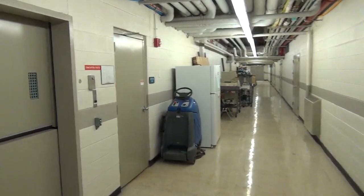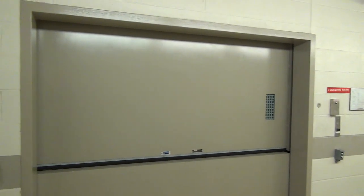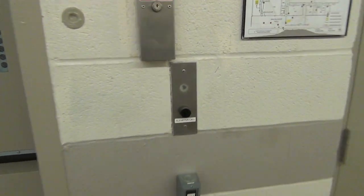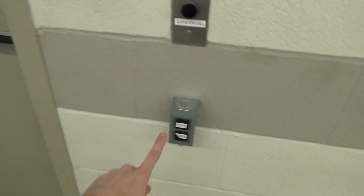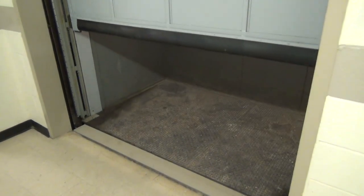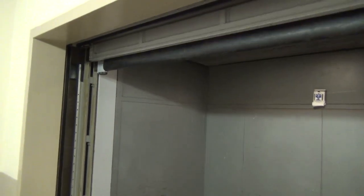Alright, we are here at St. Louis University, and there is this vintage Otis Freight elevator. It's a rather small elevator, and it has new electric doors.